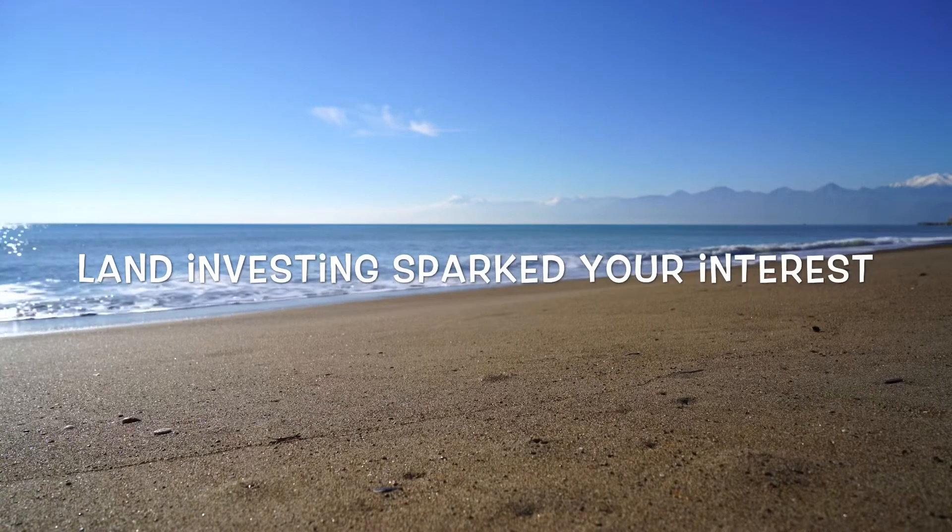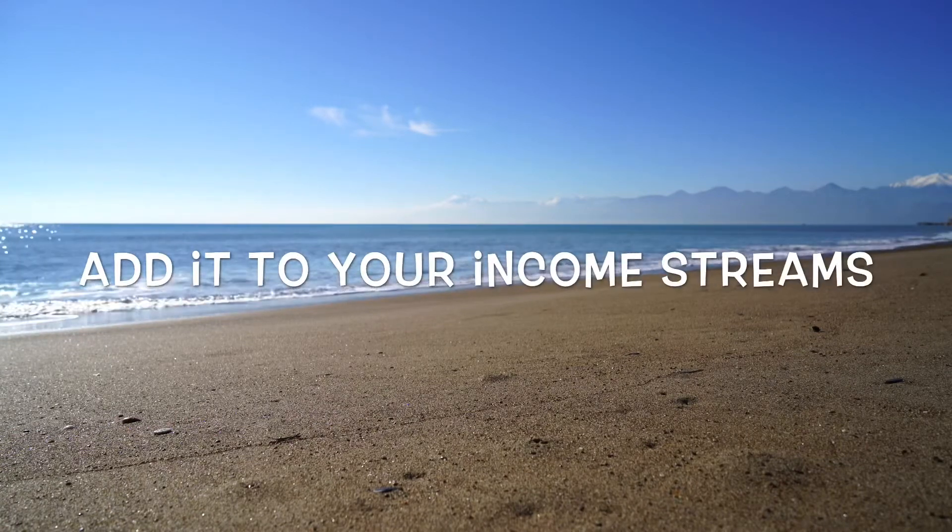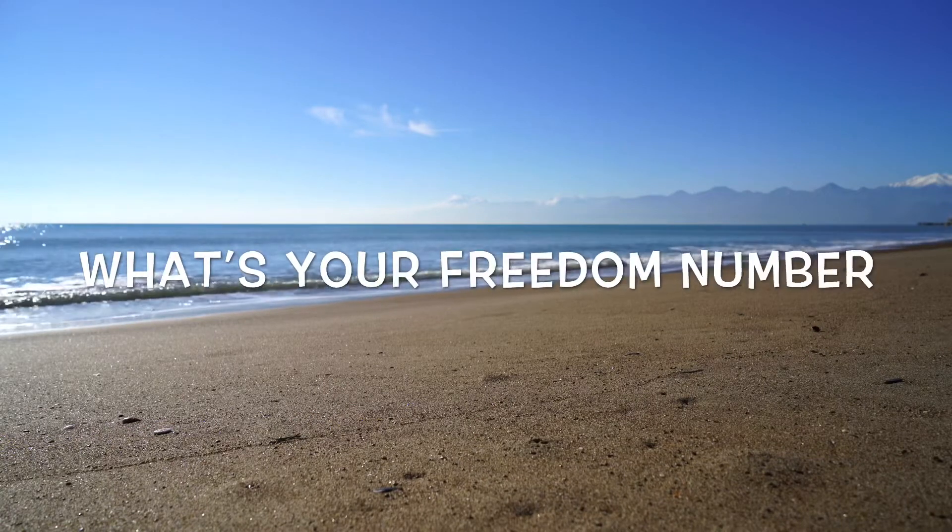You stumbled upon this video. You like the land niche. You want to at least add it to your portfolio of income streams. But how much do you have to own to become financially free?